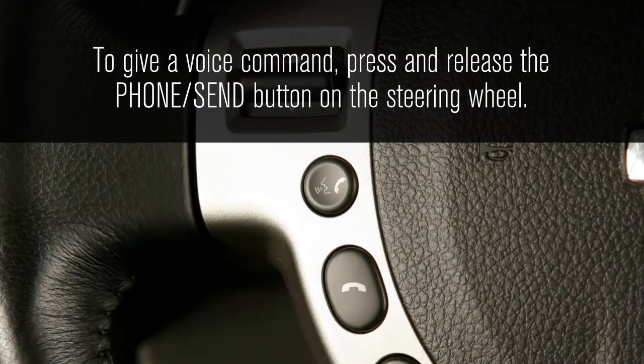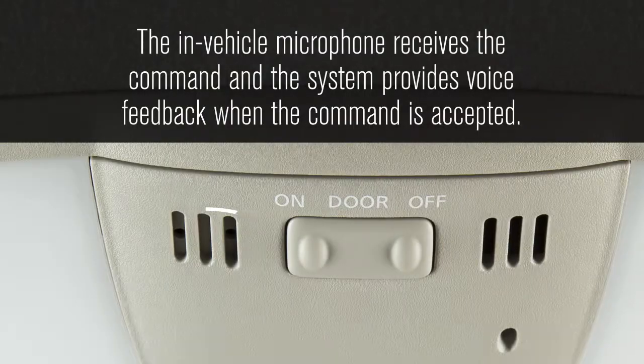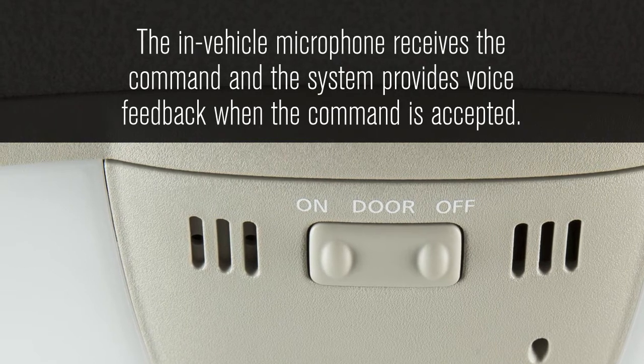To give a voice command, press and release the phone send button on the steering wheel. The in-vehicle microphone receives the command and the system provides voice feedback when the command is accepted.